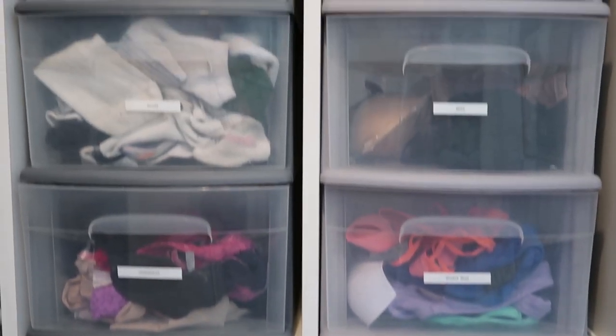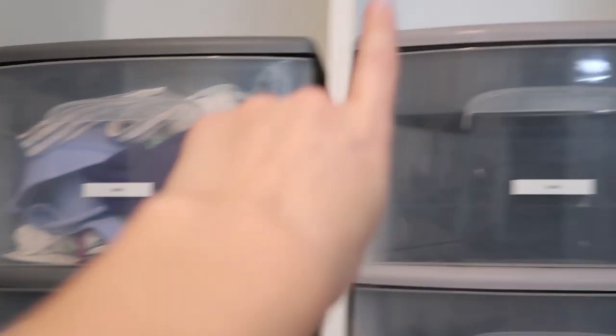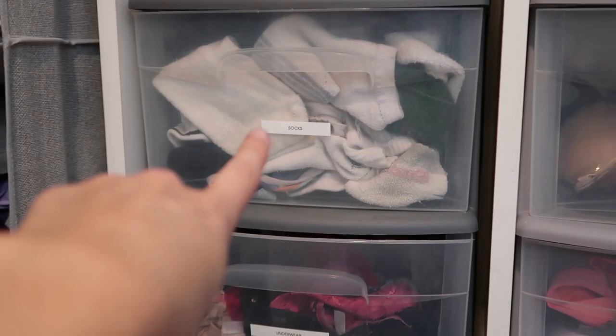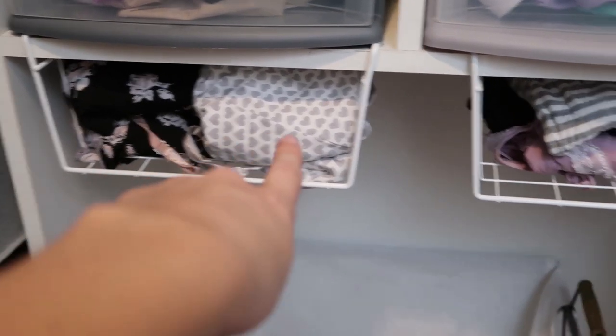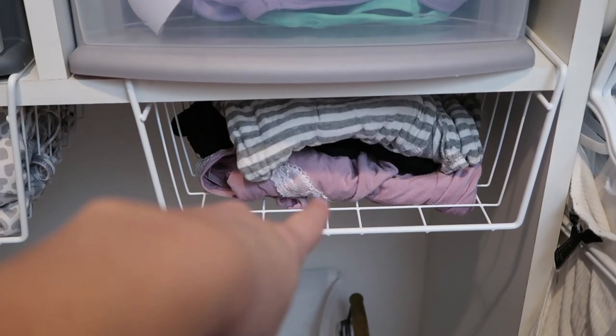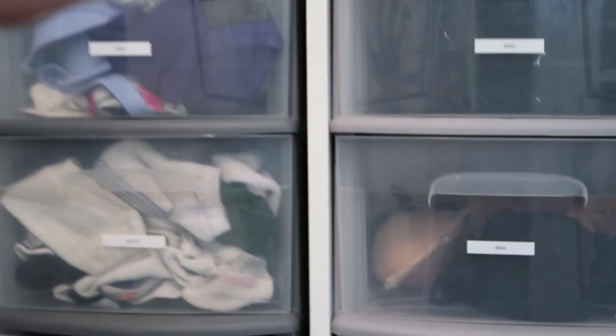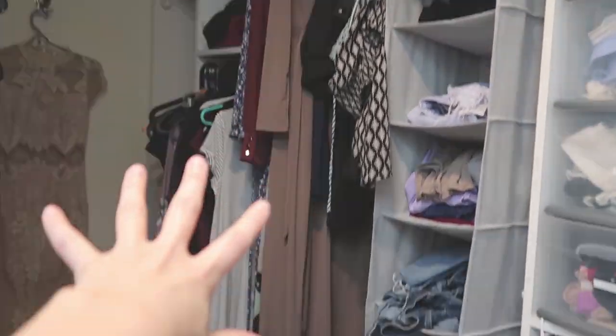It is looking super organized in here — I'm loving this. I labeled all of my bins: swimwear, socks, underwear, bras, sports bras. And then I decided to put my light pajamas in here too — like the shorts and tank top sets and my little pajama dresses. So I feel like this really works. Now we're going to move on to the dark part of the closet.